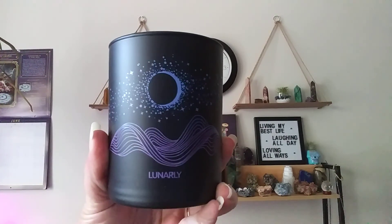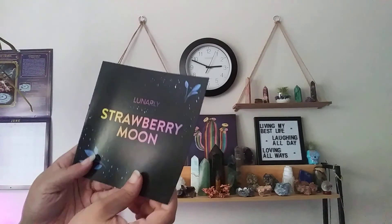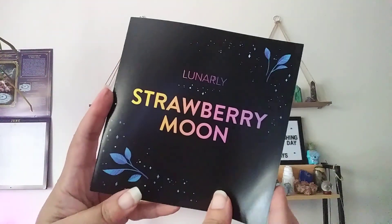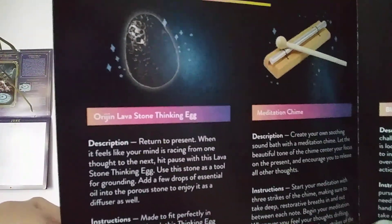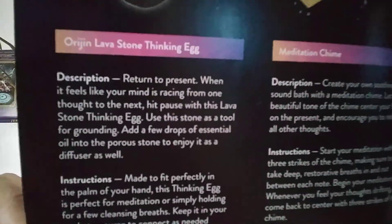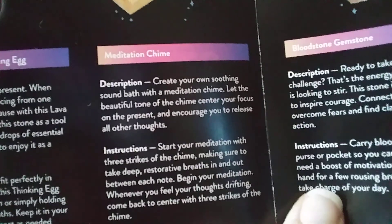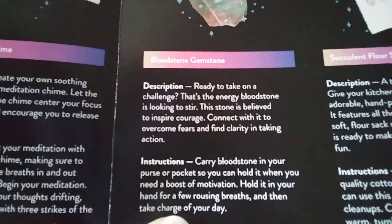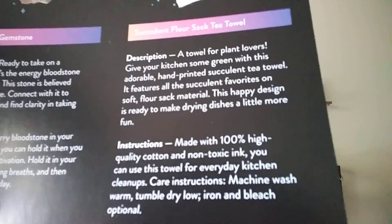Now let's grab this little pamphlet. If you are still here with me, I appreciate you sticking through this video. This is the Strawberry Moon Lunarly box. You can pause it and read all of that if you want — I'm hoping it's not going to be backwards. I don't want to make this video too long by reading everything.